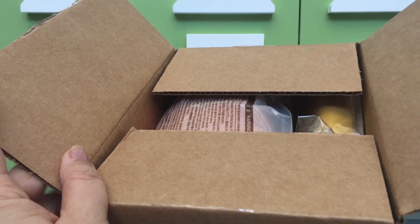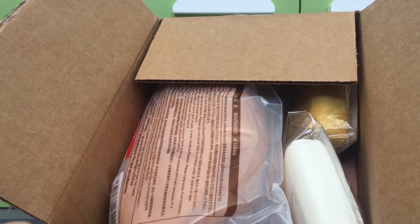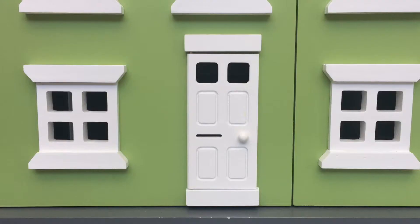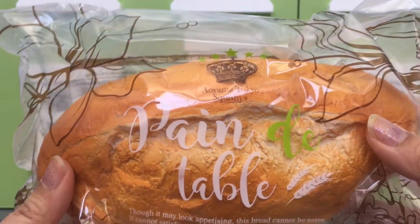Today we have a package from Charms LOL, and here is a sneak peek at what we got. Charms LOL is based in the US. This came pretty quickly, but I did have to pay for shipping and it was a little bit pricey, but the items I got were a really good deal.